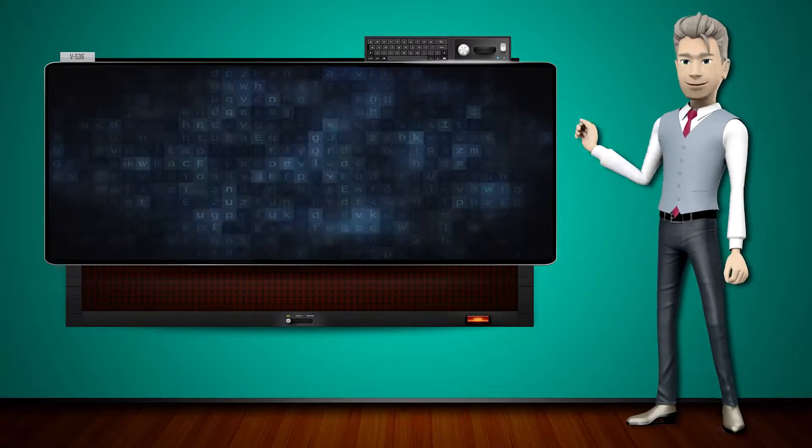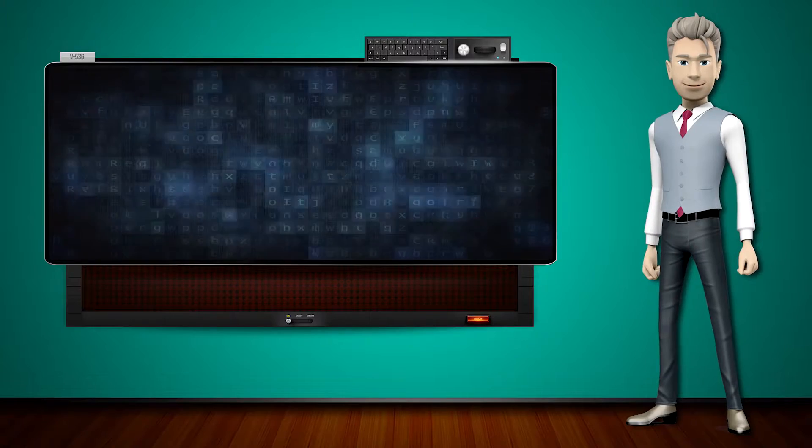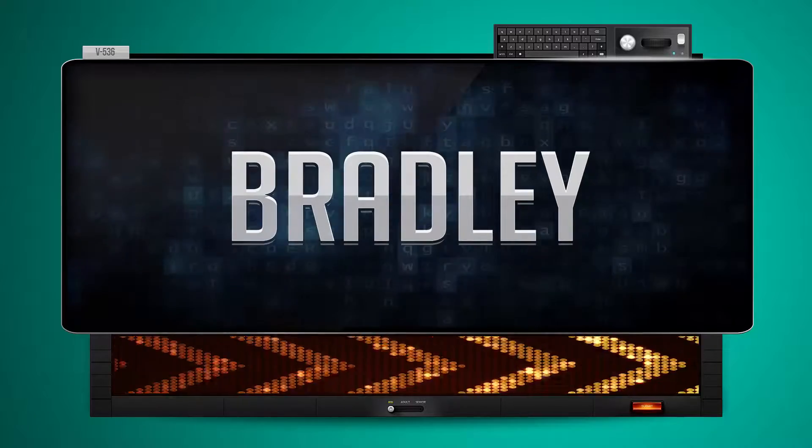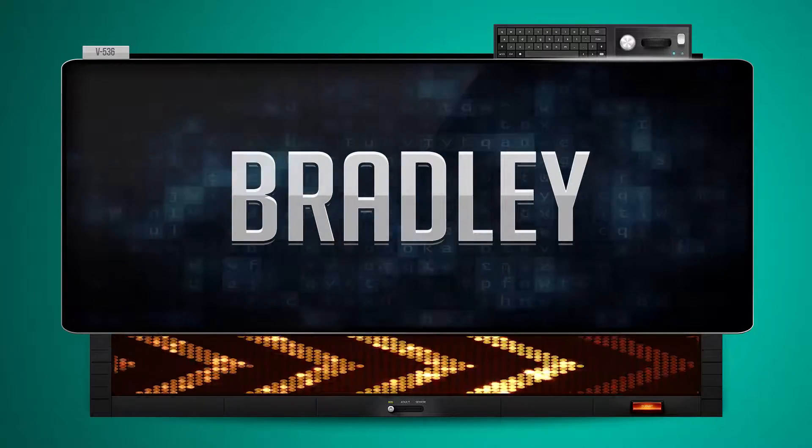Hi! The word machine is going to teach us how to pronounce words backwards. So what's the word of the day? Bradley. And how do you say that backwards?